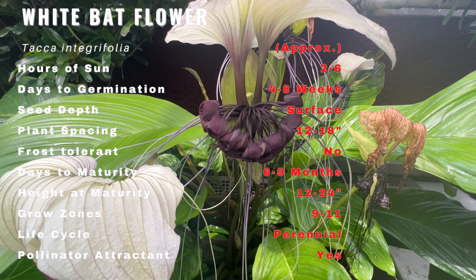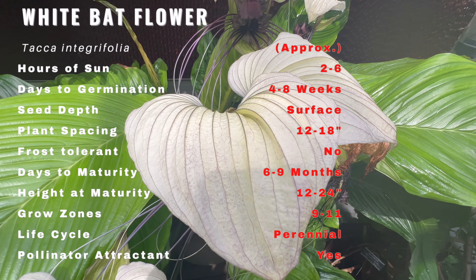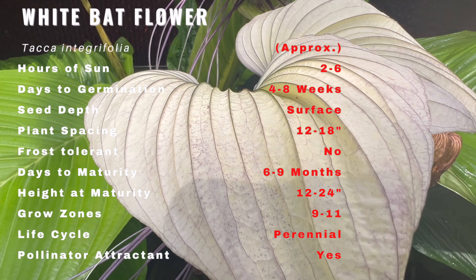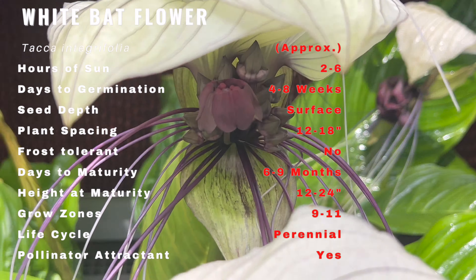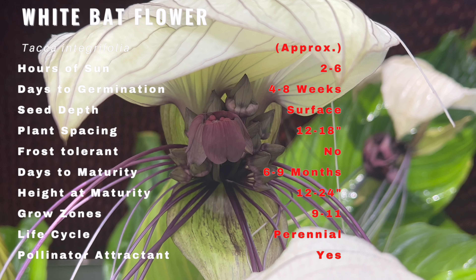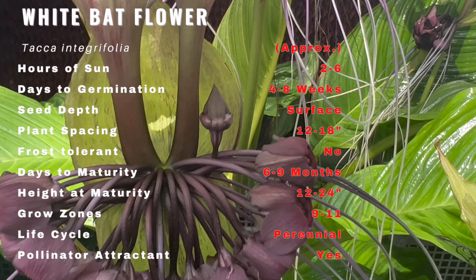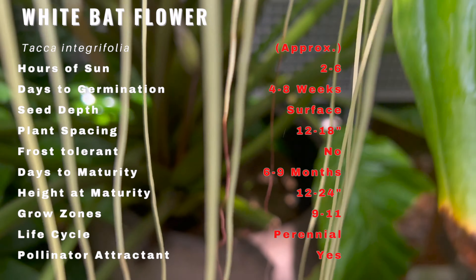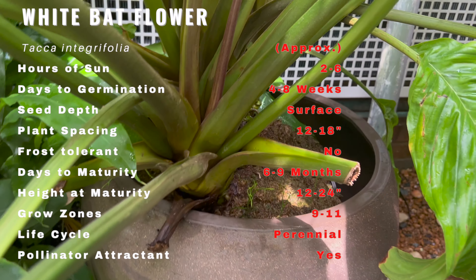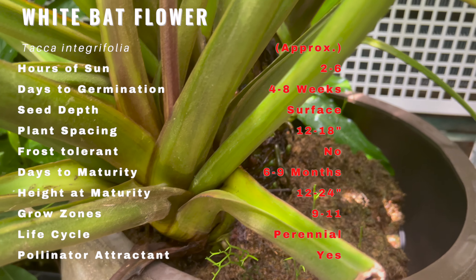It has earned various nicknames including devil flower and cat's whiskers due to its intriguing shape and striking appearance. With its large white and intricately shaped bracts resembling bat wings surrounding its long dark whiskers, this plant is a true showstopper. The dark purple or black flowers emerging from the center add to its mysterious allure, making it a rare and prized addition to any garden.